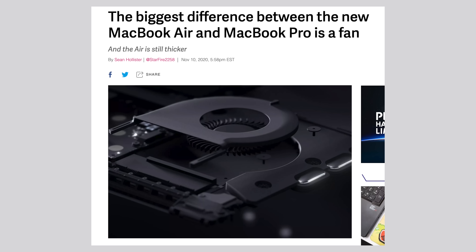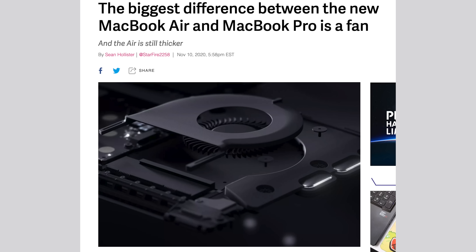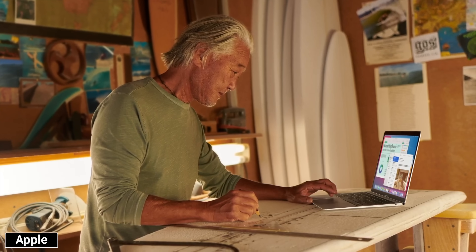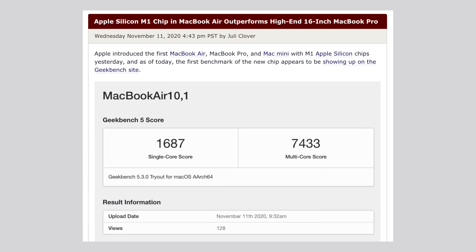There's also the whole thing about how the only thing different between the Air and the Pro is quite literally one cooling fan, but I think a lot of you guys are missing the point. So before I get into answering weird questions and doubts about these new Macs, as well as analyzing the leaked benchmarks of the M1's insane performance, I'm gonna do my best to explain how the new M1 chip is gonna work.